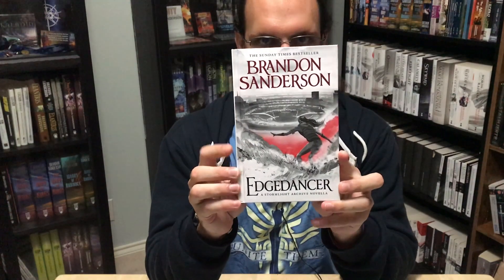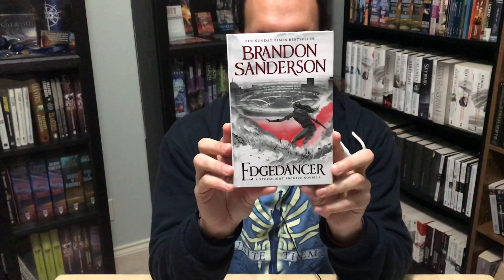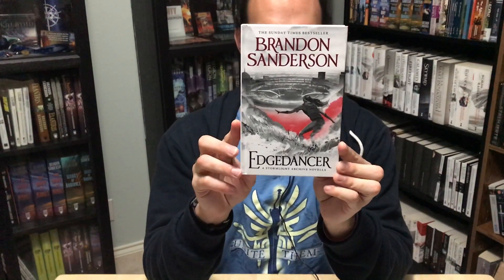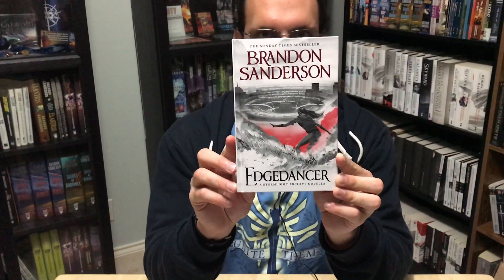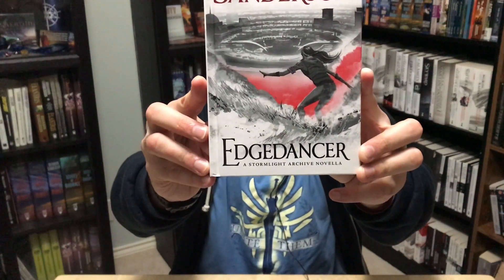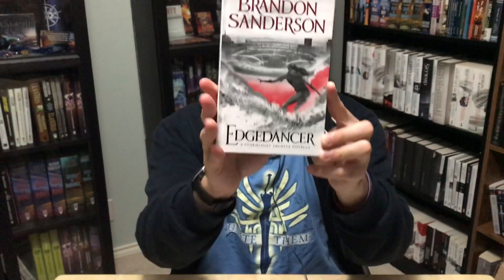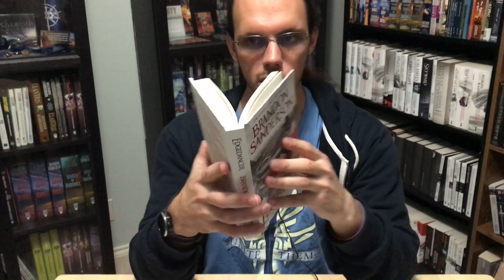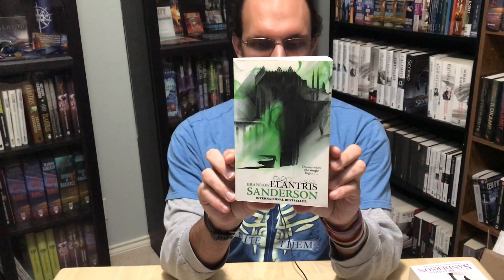No discussion of the Stormlight Archive is complete without Edge Dancer, and they have published Edge Dancer as a standalone novella in a short-format hardcover with no dust jacket. The cover art by Sam Green with the red motif is printed on the boards. This is not my favorite cover art because it shows Lift wearing very anachronistic clothing, but hey, what can you do? This edition does not have UK-ified text — it still has double quotes — and looks like it was pulled directly from the US edition.